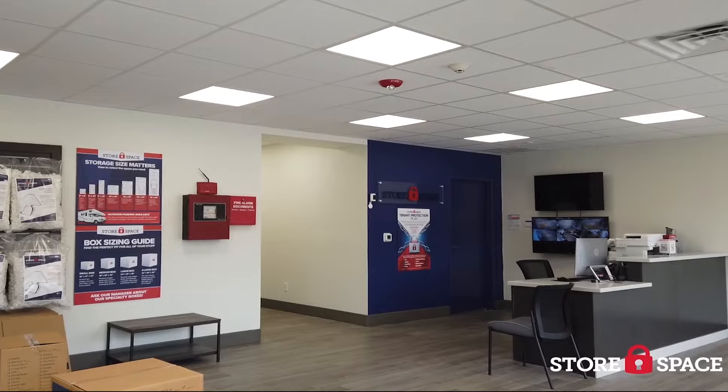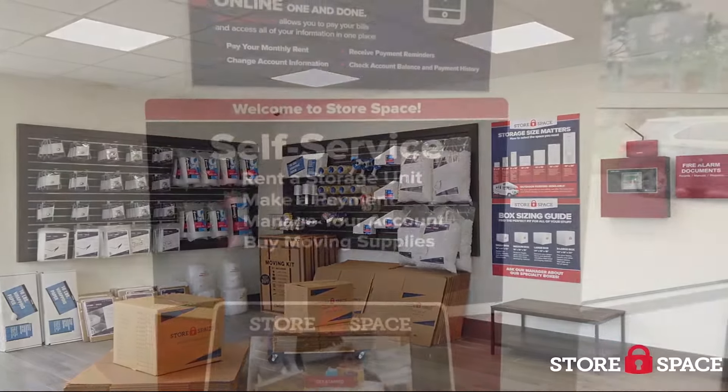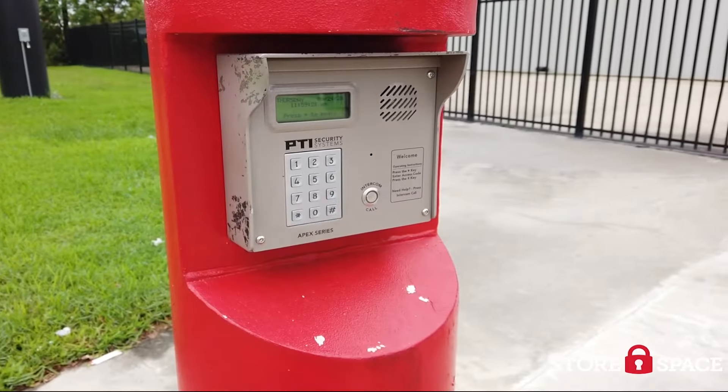We keep our store fully stocked with tape, boxes and packing supplies for all your moving needs. We also have convenient tools like our self-service kiosk to make rentals even easier. We take security seriously with keypad controlled gate access and a fenced perimeter.